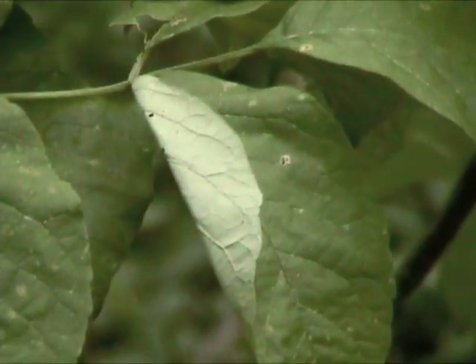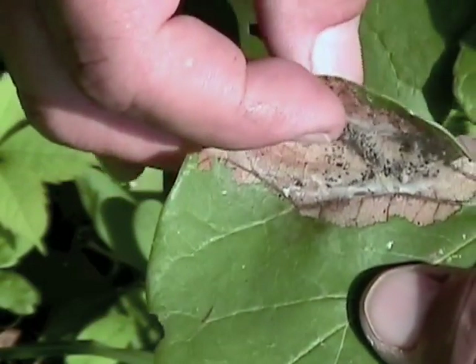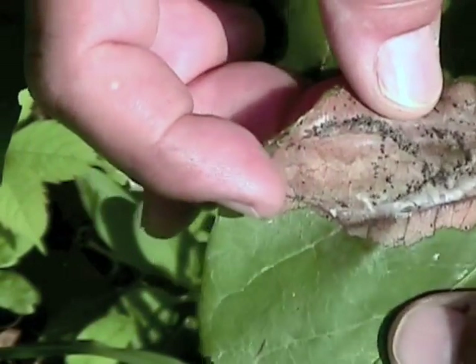Some insects are known as leaf tiers. They fold the edge of a leaf and stitch it down with silk, providing a protective home while eating the leaf tissue.